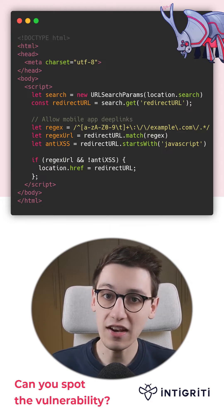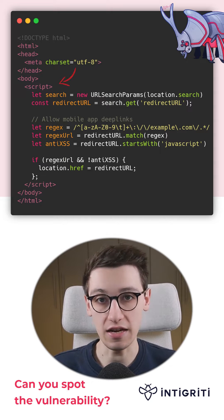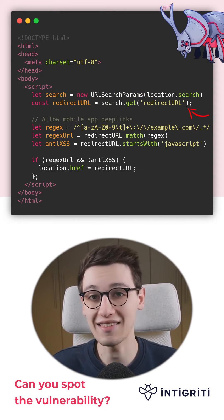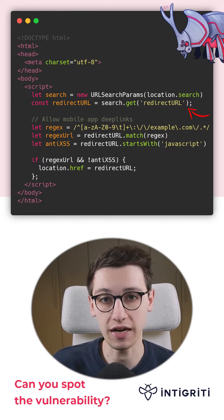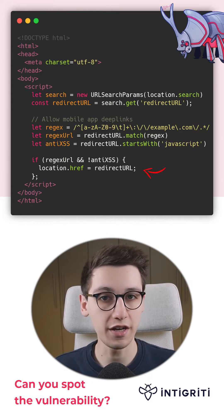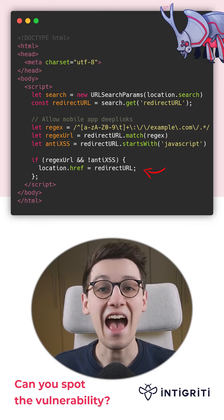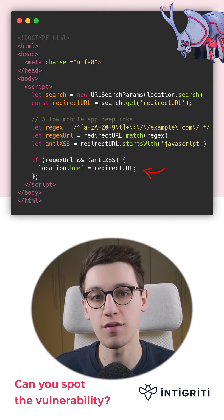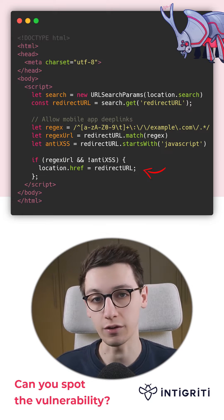This is a basic HTML snippet containing a script tag with some JavaScript. The JS is going to get a query parameter called redirectURL, and at the bottom, after some checks are passed, it's going to set location.href to that redirectURL parameter.